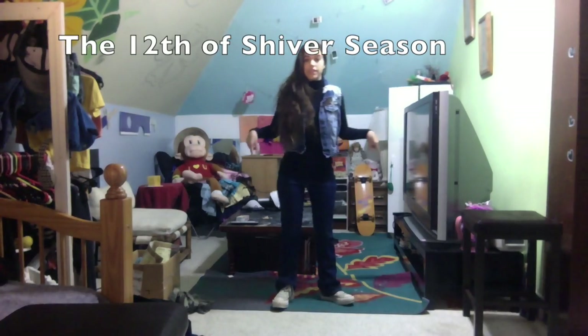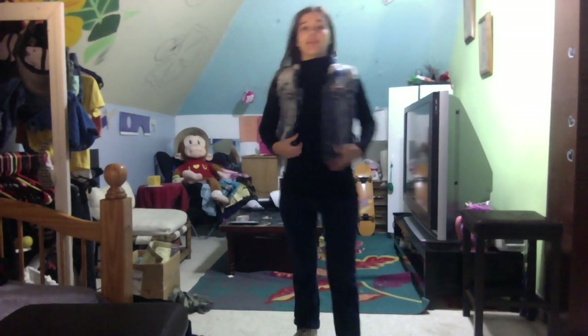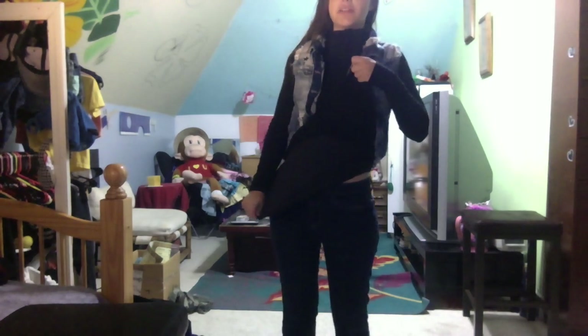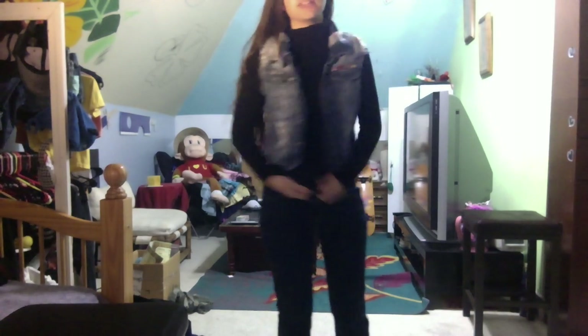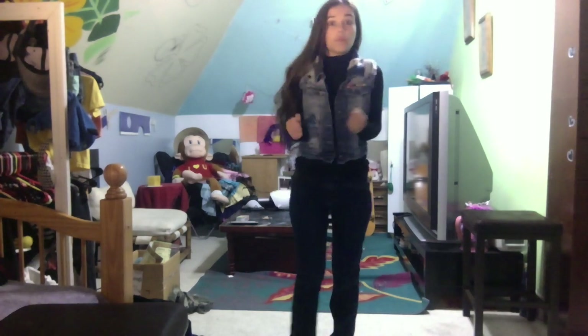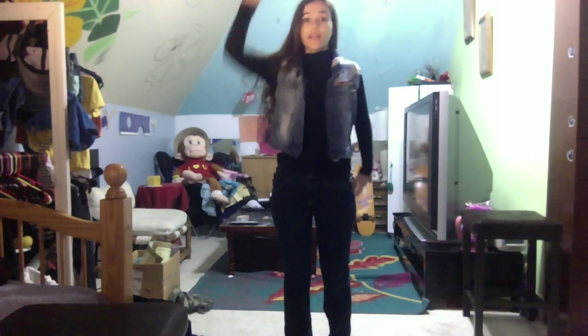I'm just warmly dressed today because I woke up and it was 55 degrees — it's a load of bull crap. I've got a jean jacket, I've got a long sleeve, I've got a tank top underneath it, and you can tell this is all black — it's so cool. So I got myself some jeans, I got some nice socks. This is cold today. This is not the South Carolina I signed up for — go back to summer in November.